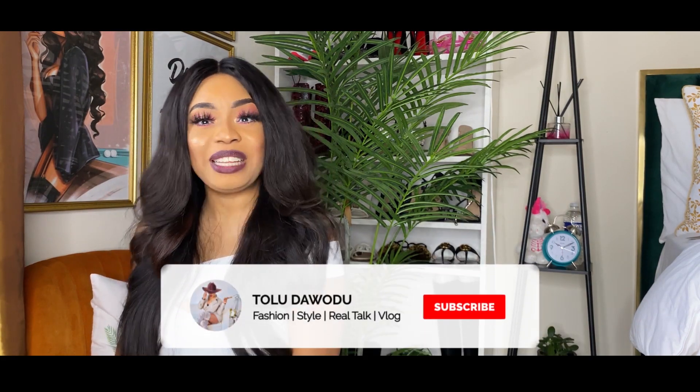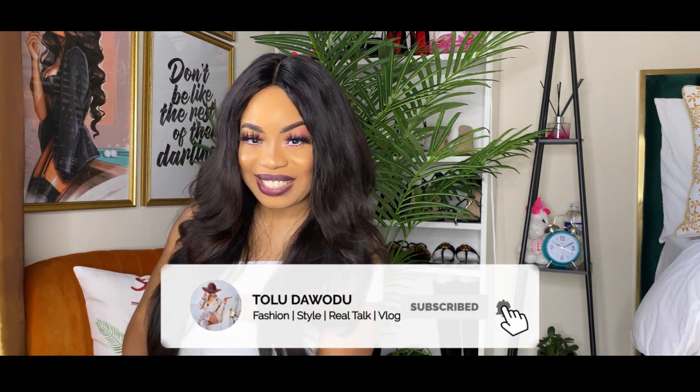Those are the things I wanted to tell you about myself, and I hope you enjoyed this video. Please don't forget to like, comment, and subscribe, and I will see you next time. Bye!